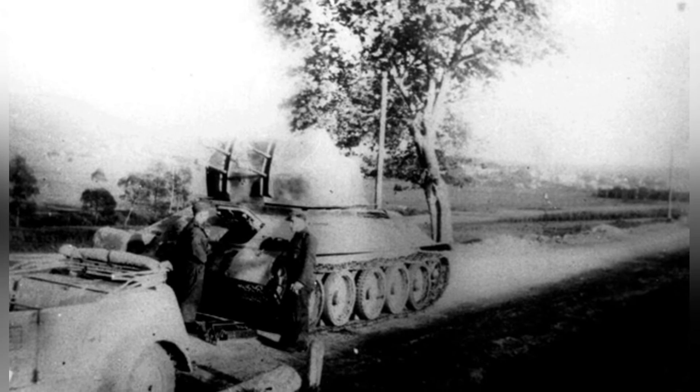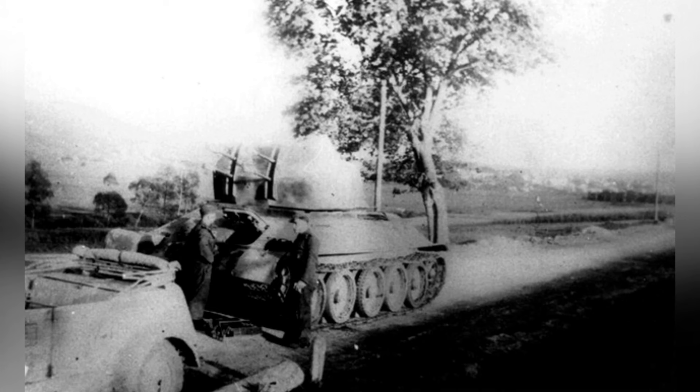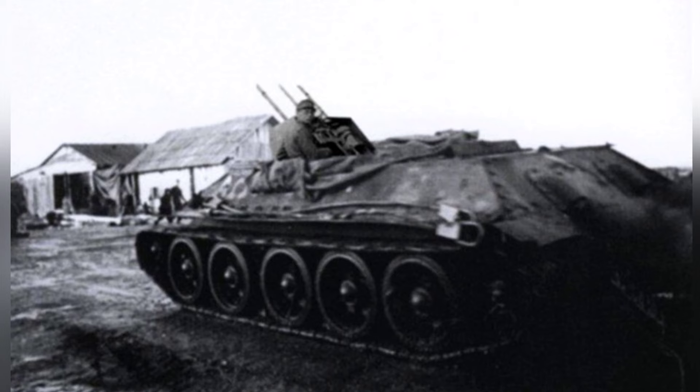There were also records of modifications by other German units, but the modified effects were much worse. For example, one modification involved directly removing the turret structure, expanding the ring, and then installing a triple anti-aircraft machine gun in the ring. This kind of modification could only carry out limited shooting, which was much worse than being able to adjust angles freely within a proper turret.